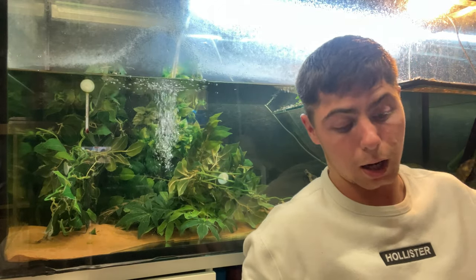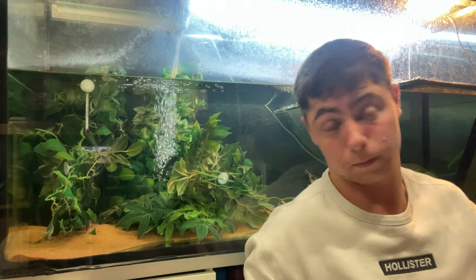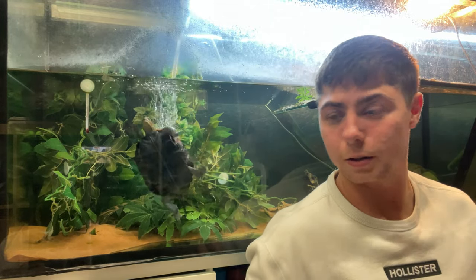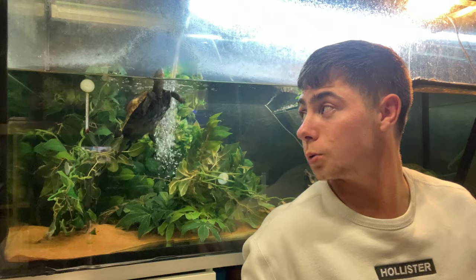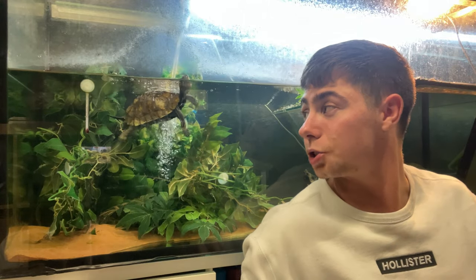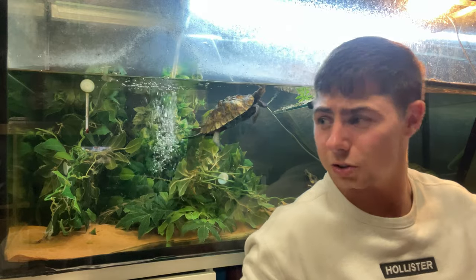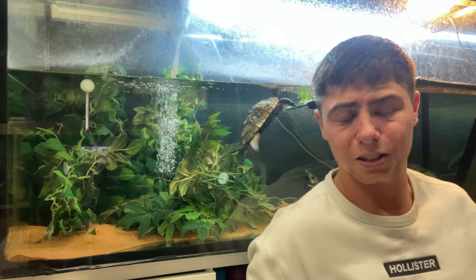I had to separate them as I saw a bit of aggression, so they're in separate tanks now, but you'll see both of them. Their scientific name is Mauremys japonica. Females will grow to about eight inches — Sakura behind me is going to get a bit bigger — and we've got Hanzo who will grow to around five and a half inches. Sizes will vary slightly from those figures.